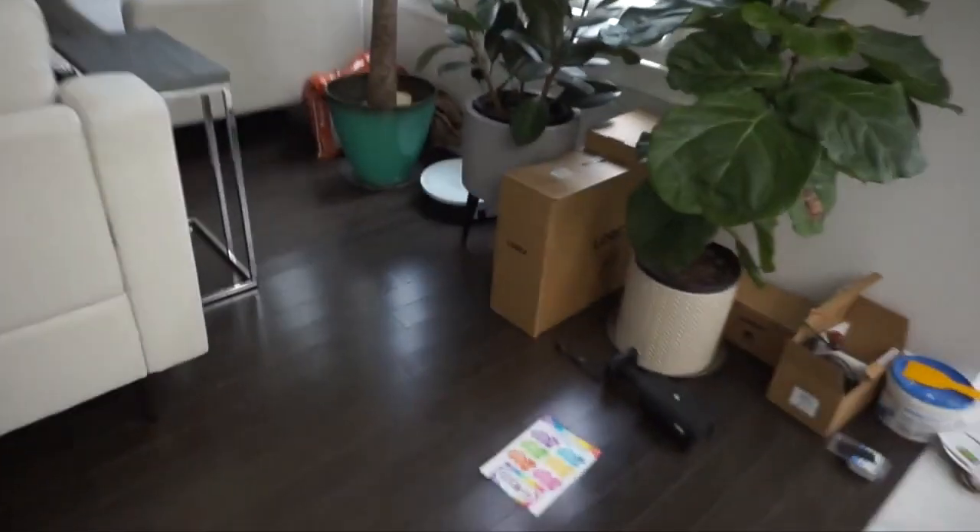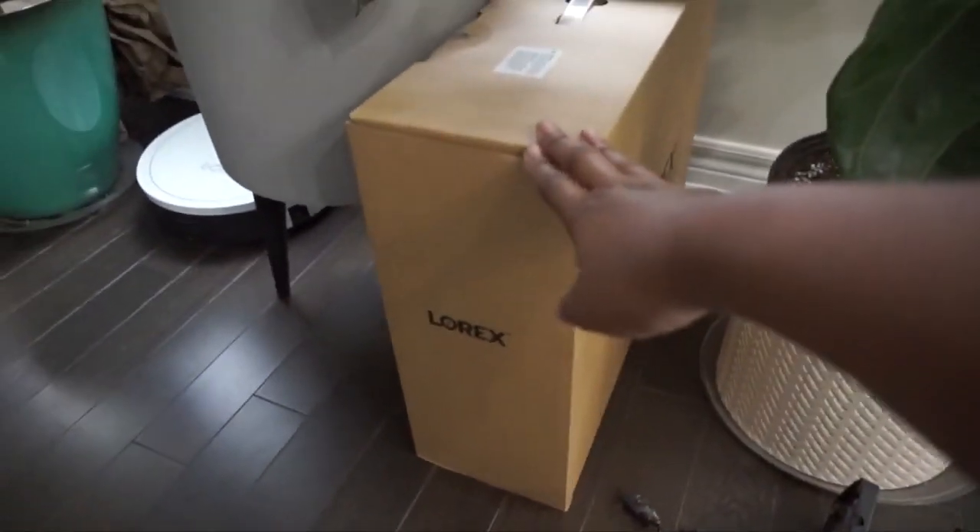Excuse the mess, guys — this is the NVR here. We're going to be switching everything out. I'm not going to do a full installation video, but I do want to talk about why it's important for us to have a security system.